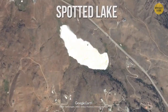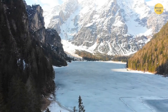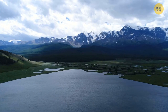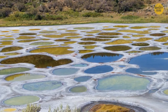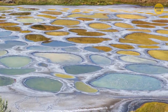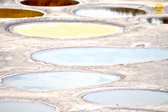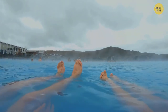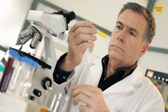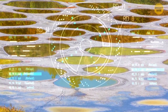Spotted Lake, Canada — they call it the most magical spot in Canada. In winter and spring, it's just a regular lake. But try going there in summer when the water starts to evaporate — it'll feel as if you've entered a different world, a polka-dotted landscape with blue, green, and yellow spots. Over the summer there are over 300 pools, and over the centuries people believed each had different healing properties. The explanation for the vibrant colors is pure science — each pool has a high concentration of different minerals.